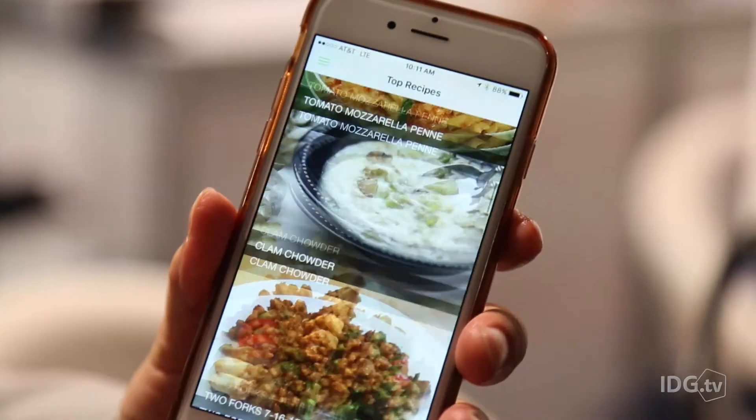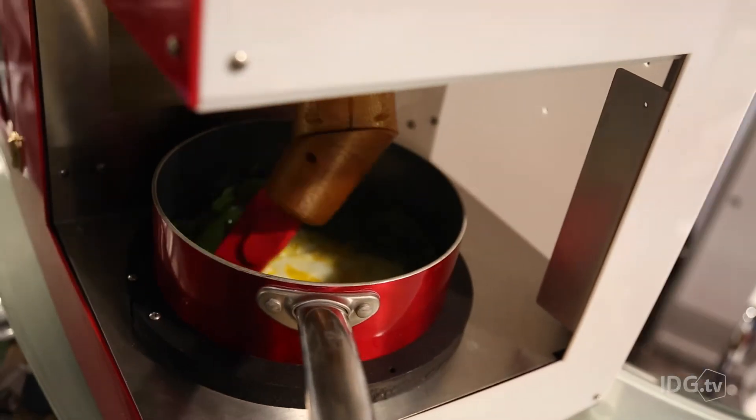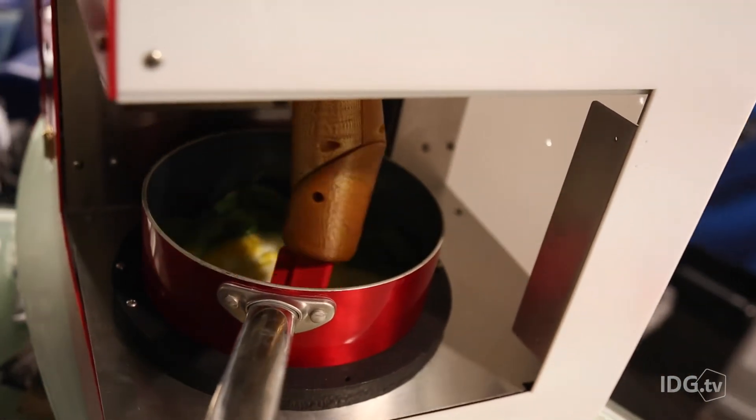People will eventually be able to program their own recipes into the app and make a cut every time someone orders their meals, sort of like an Amazon affiliate program.